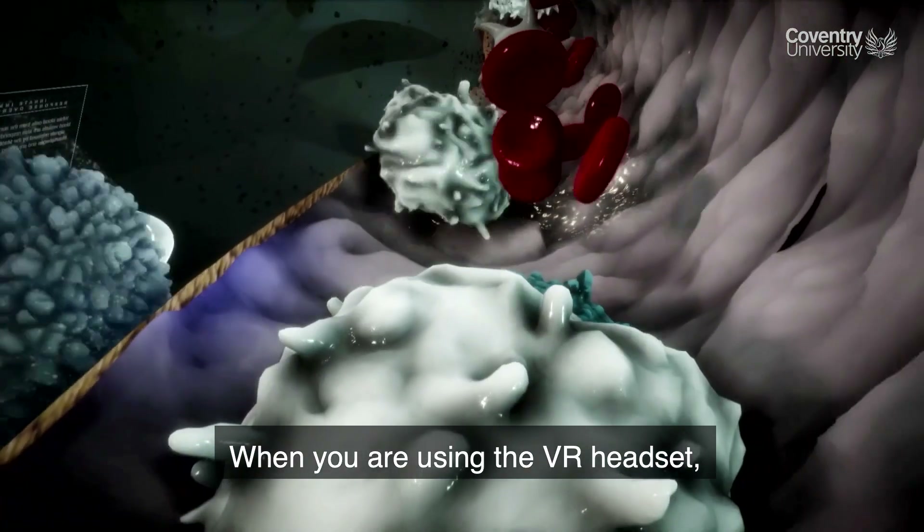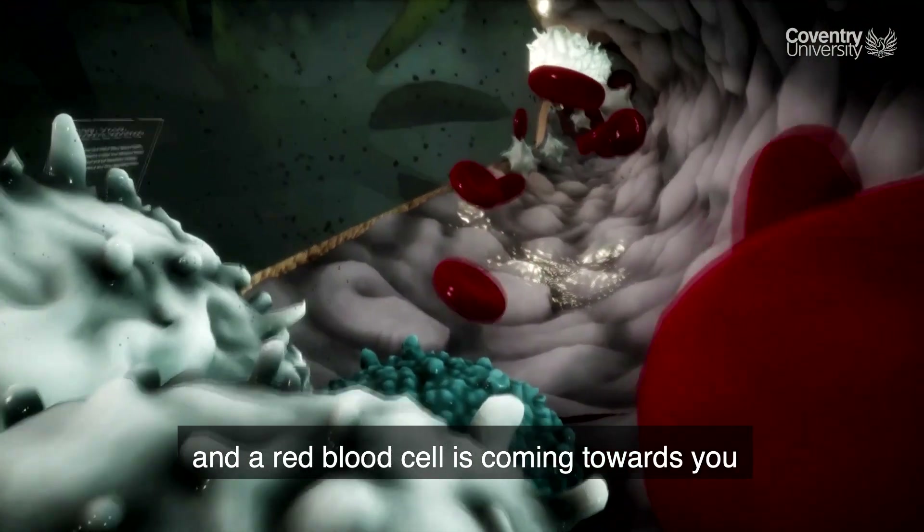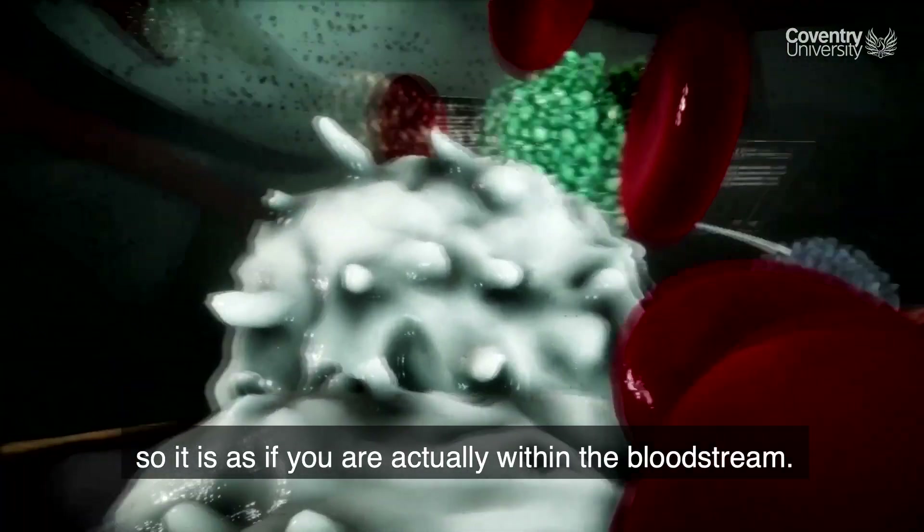When you're using the VR headset, if you're standing there and a red blood cell is coming towards you, it will move off its path — so it's as if you're actually within the bloodstream.